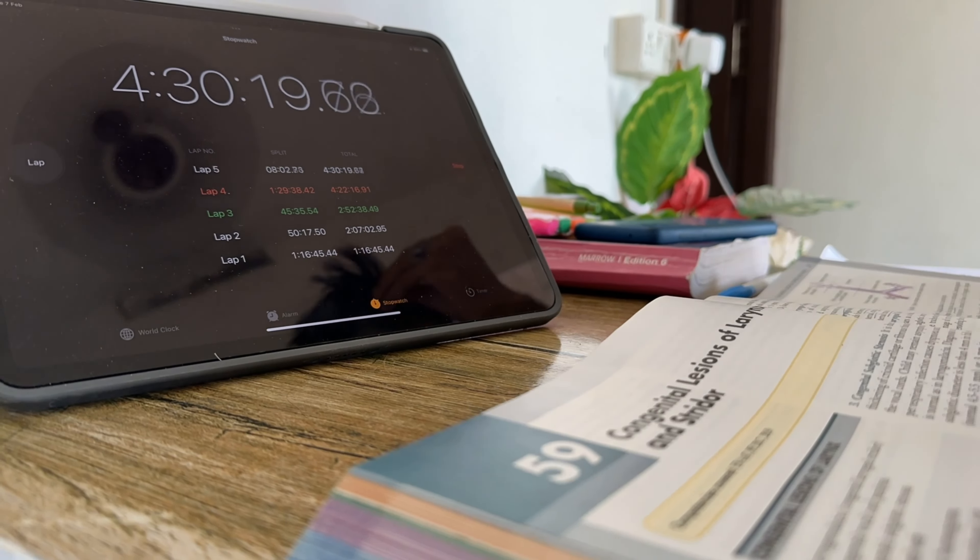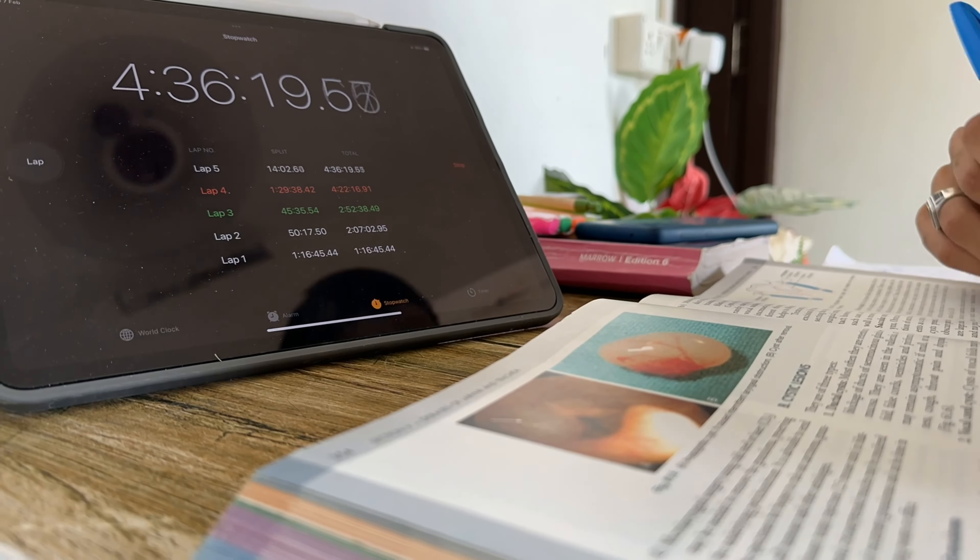The habit of studying from standard books actually helps in the long run, especially when you enter third and final year and even after that. Eventually we'll all have to read from standard textbooks and journals, so if you can build that habit during your MBBS time, that's actually very beneficial.